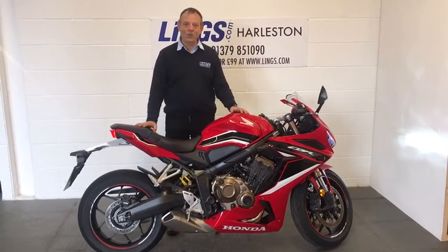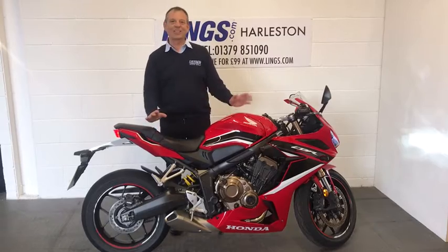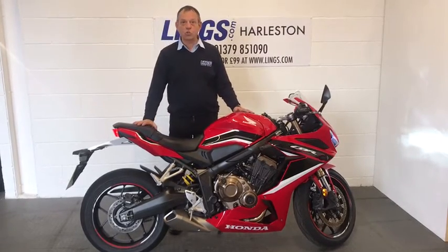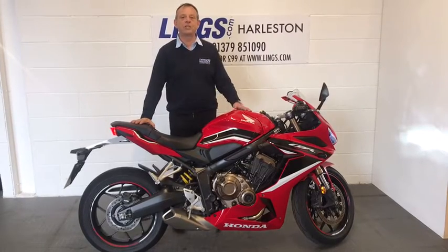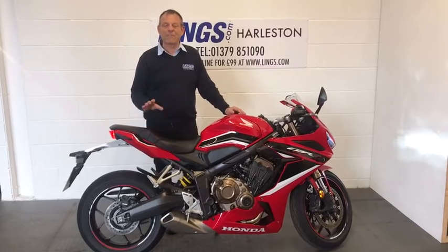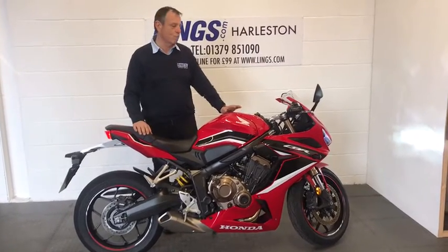It's only completed 137 miles — hardly anything. We look after our demonstrators here. This bike has also got a quick shifter fitted, so you can go up the gearbox with a quick shifter and have a fantastic fun ride. It really does make a difference.